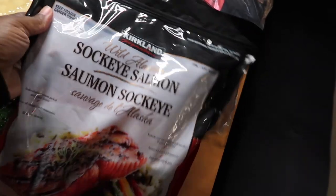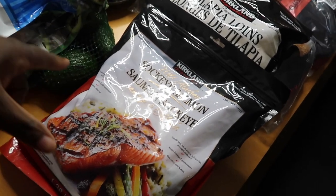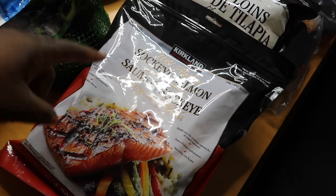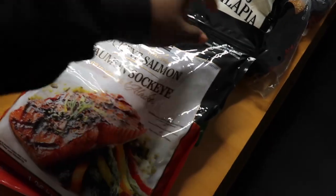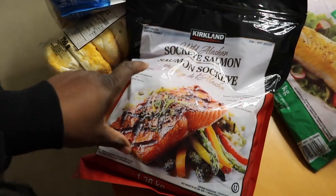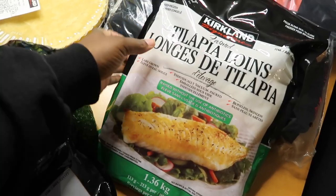Our grocery bill has actually reduced quite a bit since we haven't been picking up meats as consistently. Meats are super expensive — a package of chicken breast is $30. However, we're still eating fish, which is still pricey. We picked up two packages of fish for roughly $60 total. We got the sockeye salmon — I was shocked when I found out it costs about $43 to $45 — but you do get quite a few fillets in there.